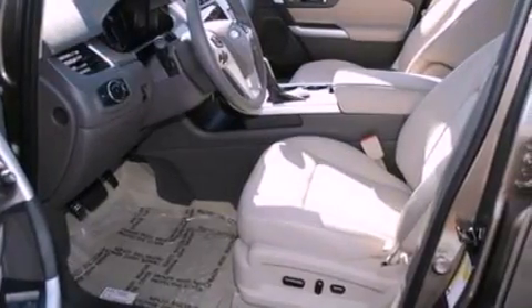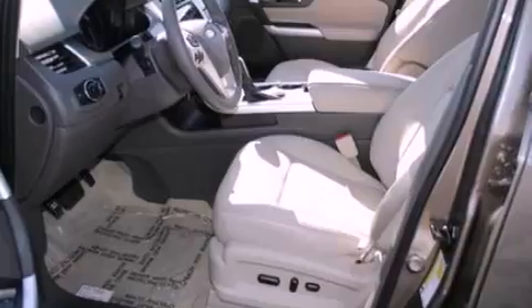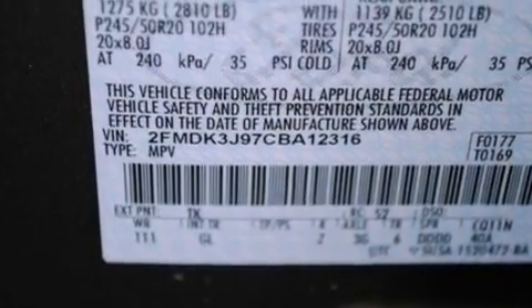Its top features include a low-tire pressure indicator, traction control and stability control systems, big 18-inch wheels, and satellite radio.